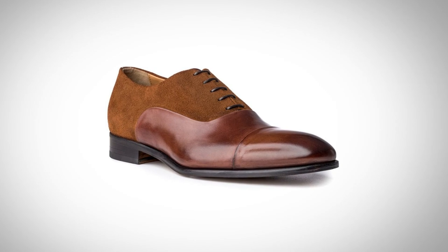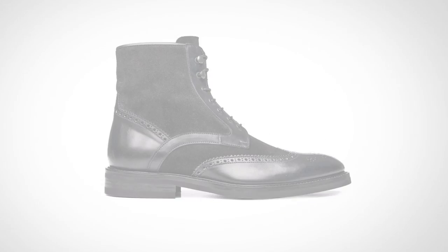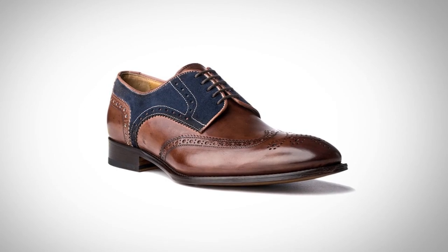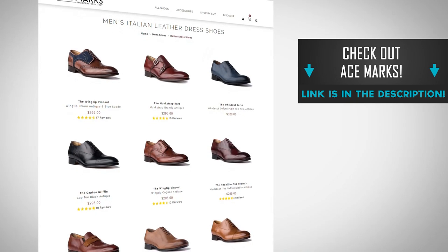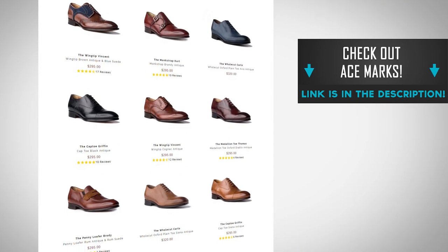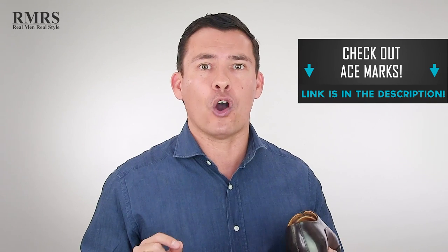Throughout this video, you're going to see some amazing images of dress shoes and dress boots — some with great-looking contrasting leathers with blue suede, some more subtle like what we have right here. If you're wondering where you can purchase any of these shoes, go to Ace Marks. I'm going to link to them down in the description of this video, and I'm also going to put a discount code there.